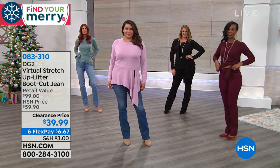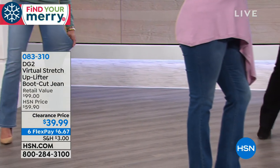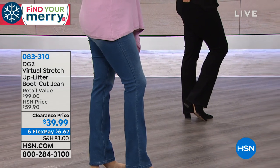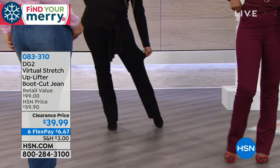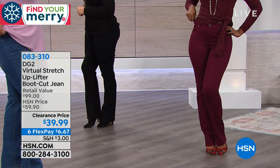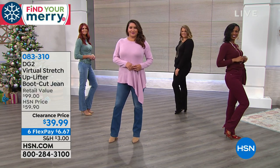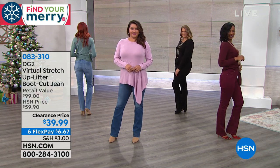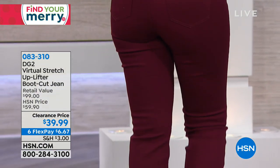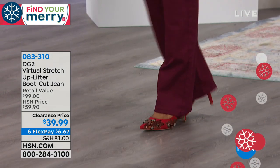I said that the FlexPay was $10, which is what's on my card. When I look at the screen, it's actually $6.67. So I stand corrected. Six Flex is the most generous FlexPay that we offer, and we typically use that more generous FlexPay for more expensive items. But I say, the more the merrier. Tis the season.